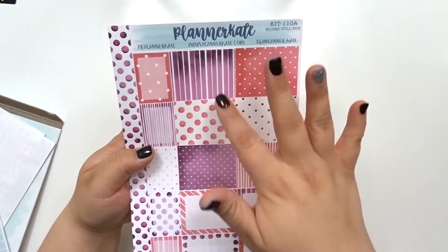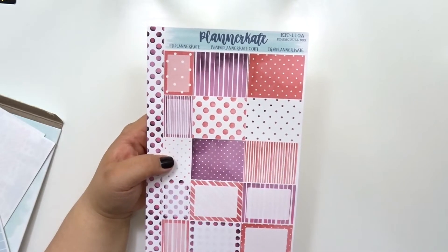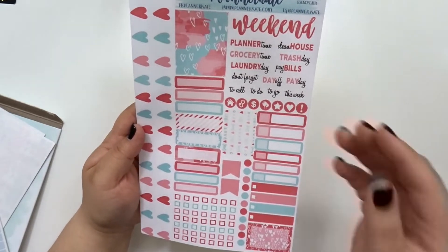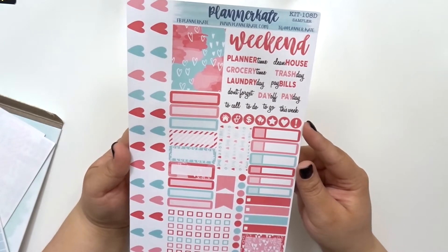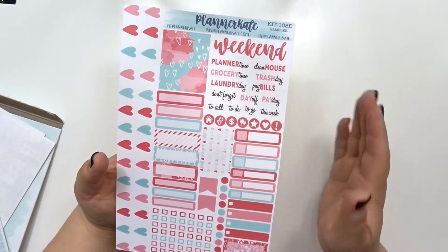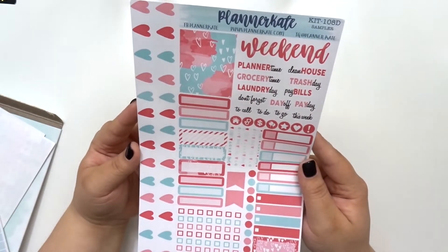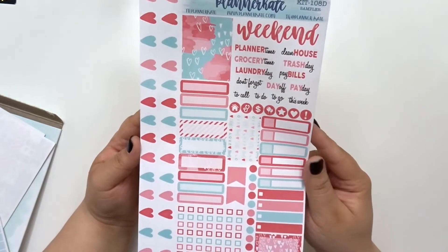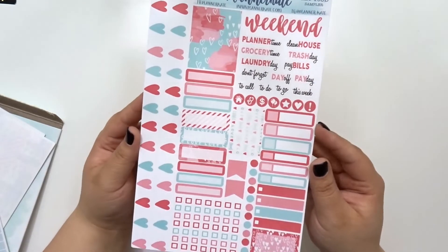I really like this one and that one. The thing is, I'm not the biggest pink person — purple used to be my favorite color but I'm just not the biggest pink person. So I was nervous because February is of course all pink. So here is kit 108d, the EC sampler, and I get this for my hourly because I don't need that many stickers — I end up using like half of them probably. I thought this one was very Valentine's-y, at least for me. It's growing on me and I think this is a really pretty kit.